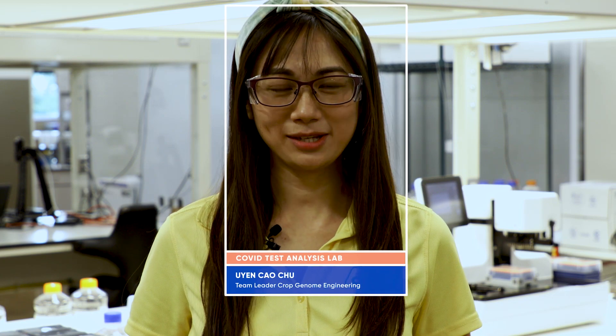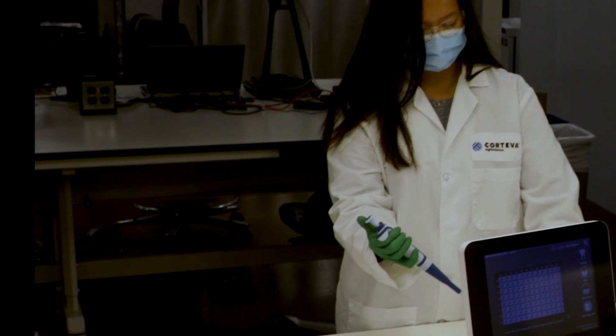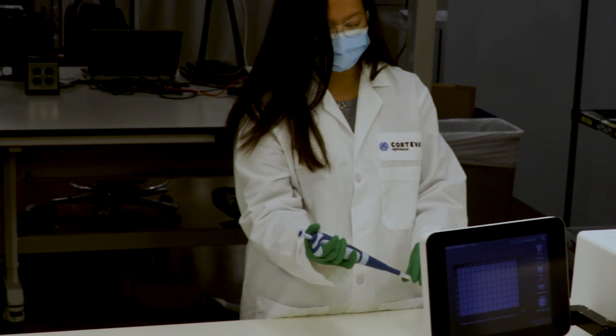My name is Uyen Cao Chu. I am the team leader in the crop genome engineering, my specialty in tissue culture. Beyond my daily work, I joined the team that's doing the COVID testing.